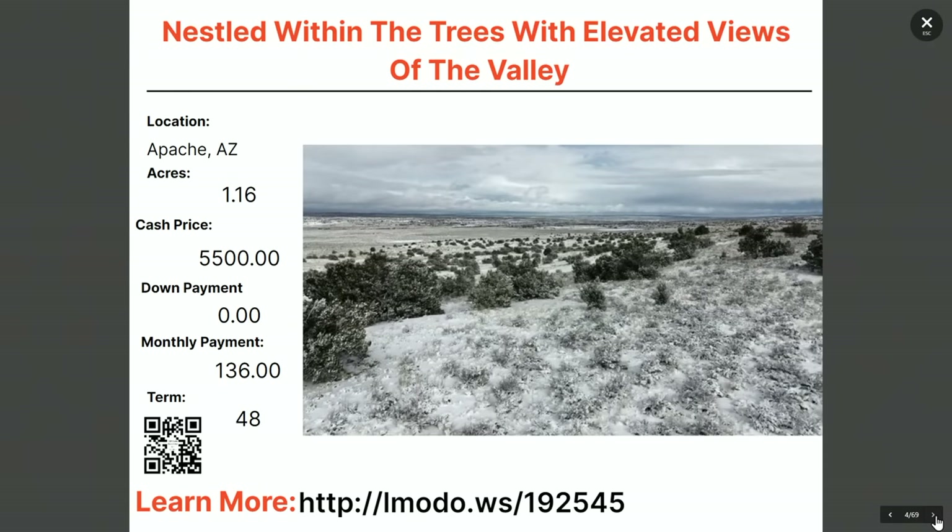Staying in Apache County — nestled with trees and elevated views of the valley — this 1.16-acre property has an asking price of $5,500, zero down, $136 a month for 48 months. Learn more at elmoto.ws/192545.